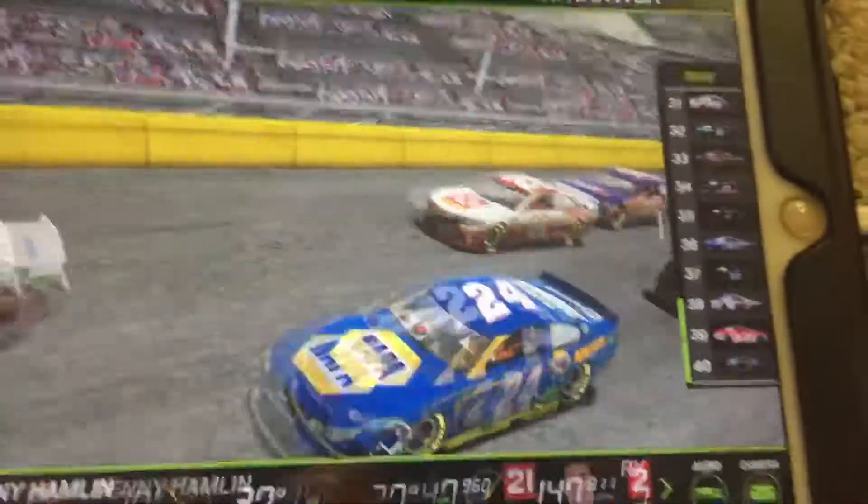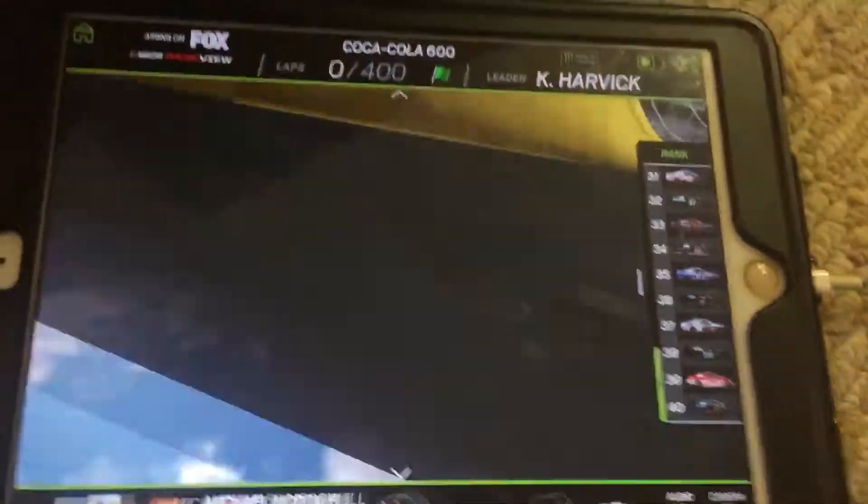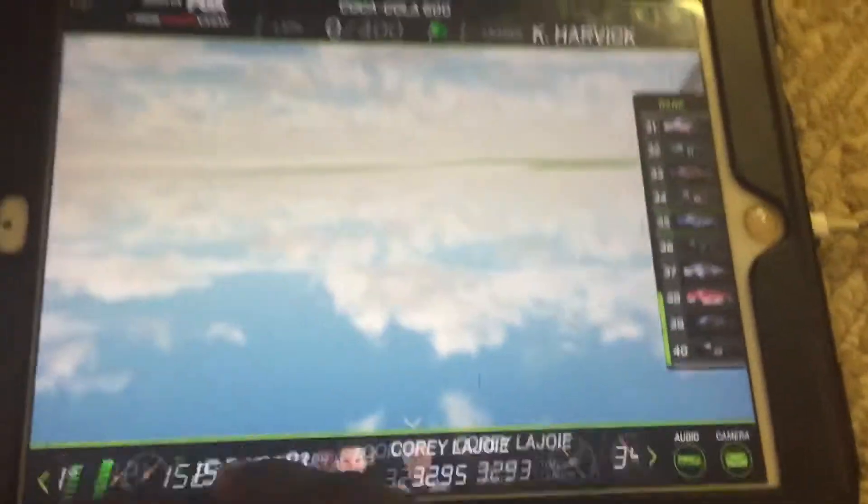As we get ready to start the 58th running of the Coca-Cola 600, the green flag is waving. Kevin Harvick gets a big push from Chase Elliott and will try to lead the pack in turn 1.